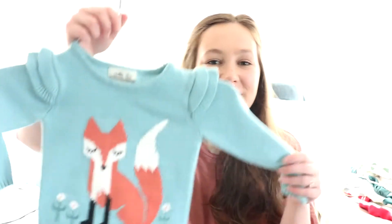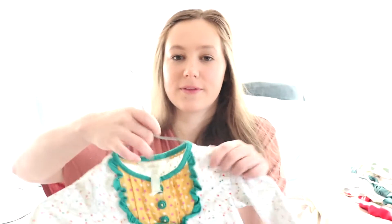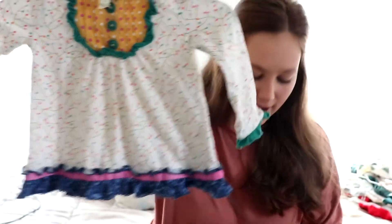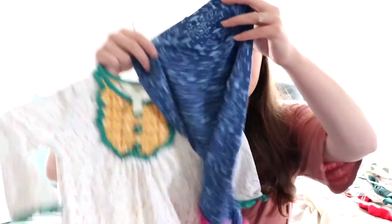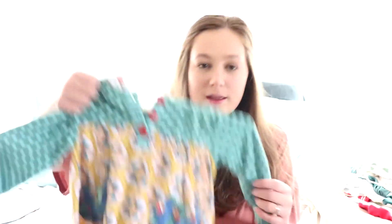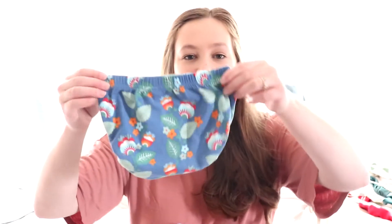There's also this sweater — so cute, it's got a little box on it. Some of the other fall pieces include this one with a pattern that comes with matching pants. I'm so glad that a lot of these came with the pants. Here's another one — super cute, and this one had a little hood on the back with little ears. It actually came with little shorts or you can pair it with the pants.